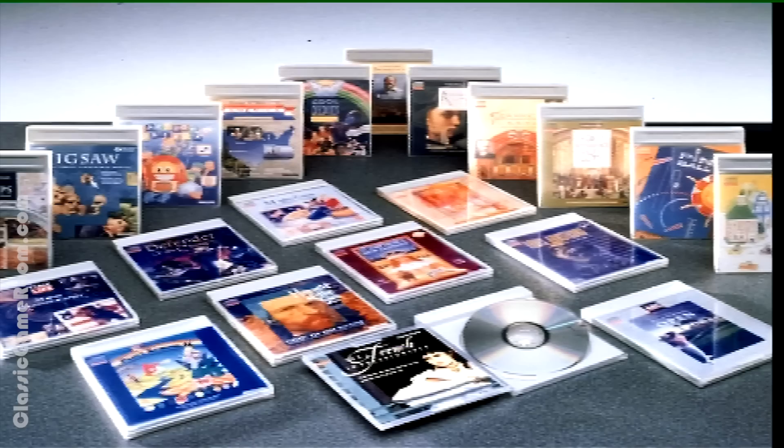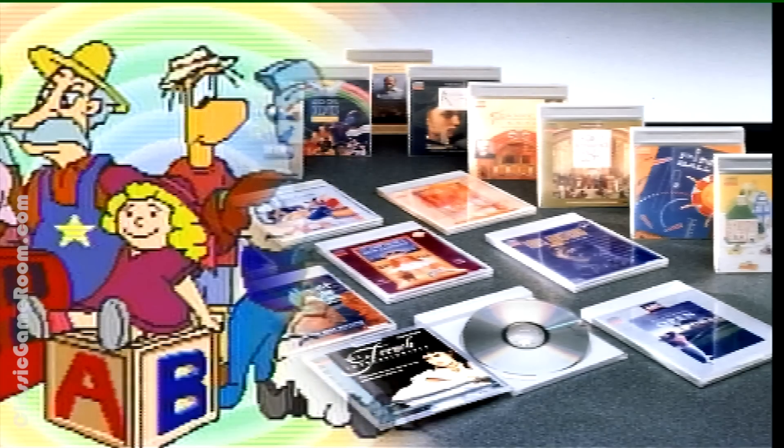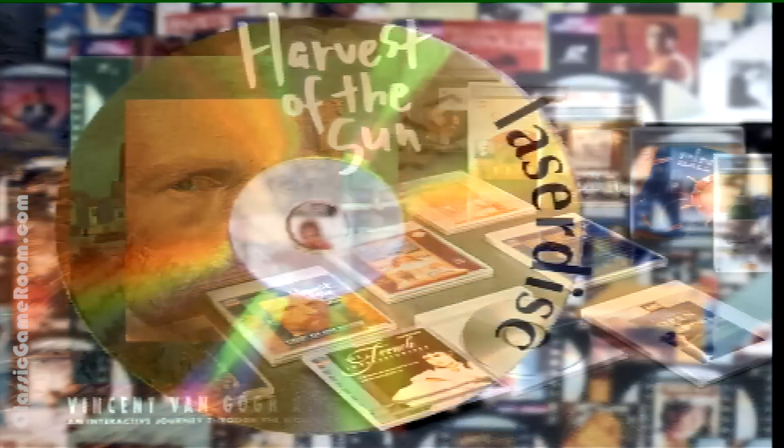If you're looking for the latest in TV action and adventure, then look no further than a CDI player. Obsolete overpriced junk is the best, and I am giving this amazing demo disc a full review during CDI week. Because everything about this is win. Everything.